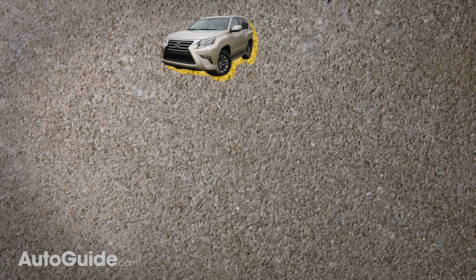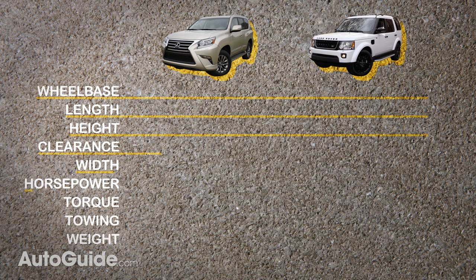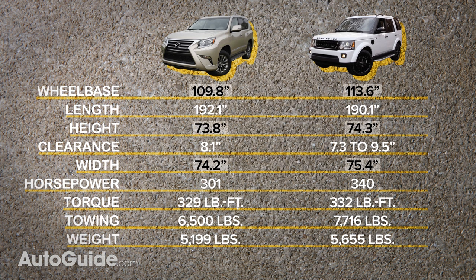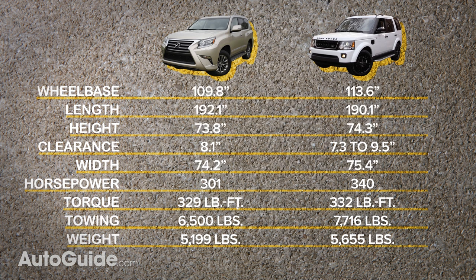Dimensionally, you can think of the GX460 as a reliable Range Rover LR4. Size-wise, these two vehicles compare very favorably. Their wheelbases, width, height, and overall length are all within spitting distance, and ditto for what's under their hoods.